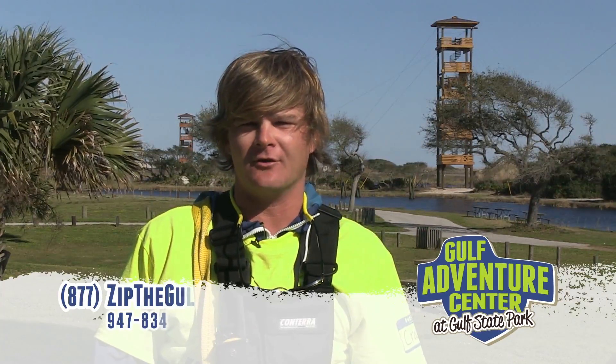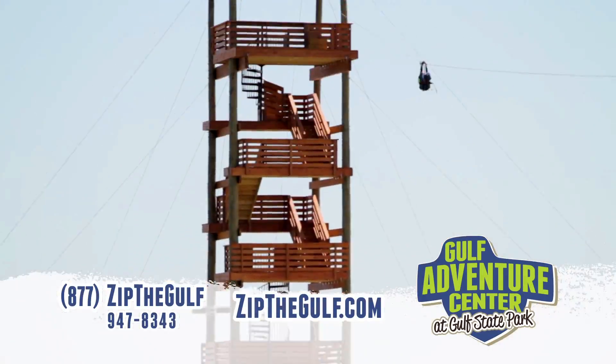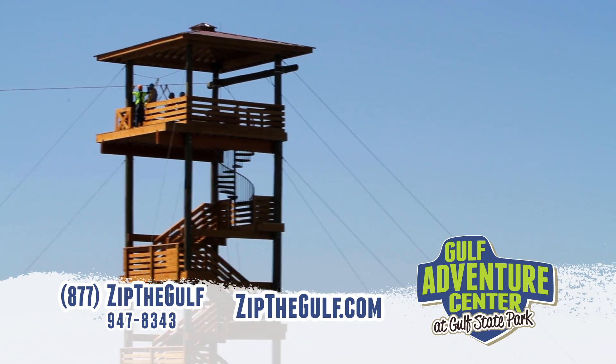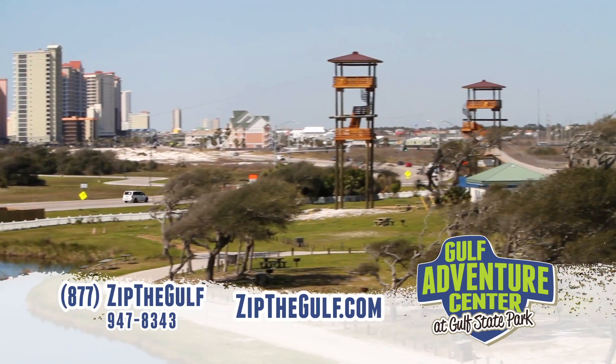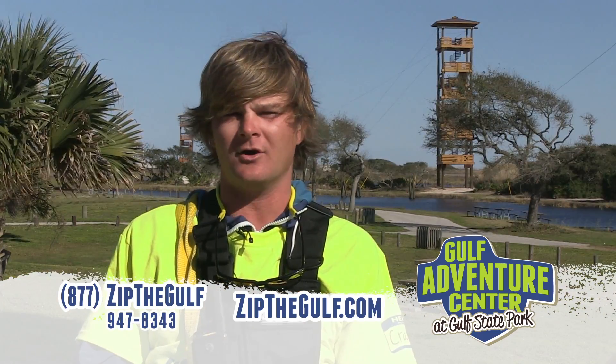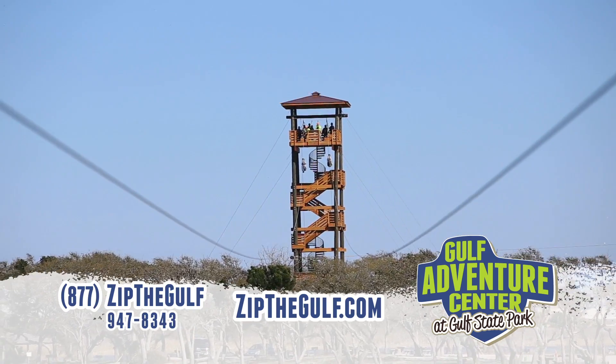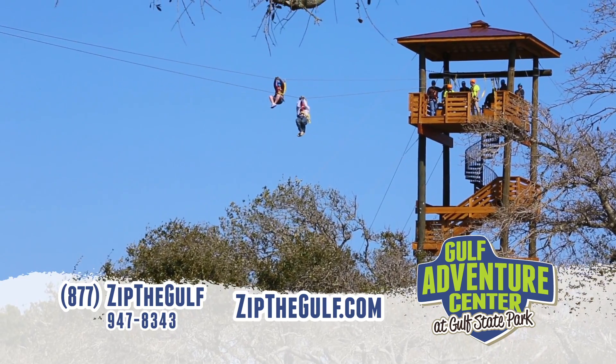Welcome to the Gulf Adventure Center here in Gulf State Park. This is the home of the Hummingbird Ziplines. We've got seven towers, we've got six ziplines. The last tower there's actually two ziplines and you can race your opponents down. It's 1,126 feet long.